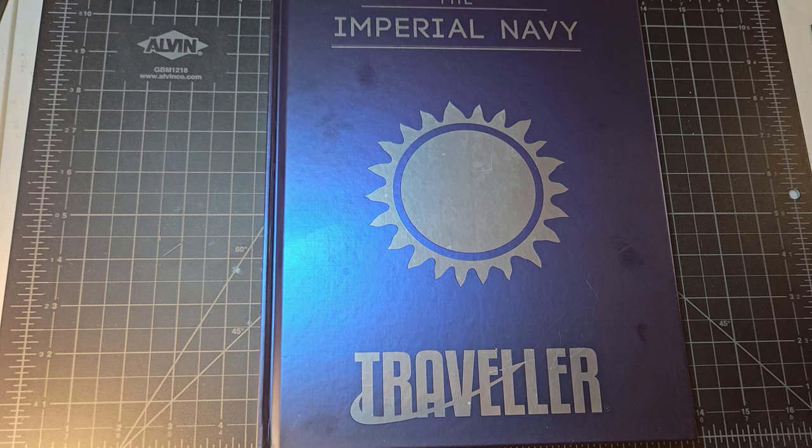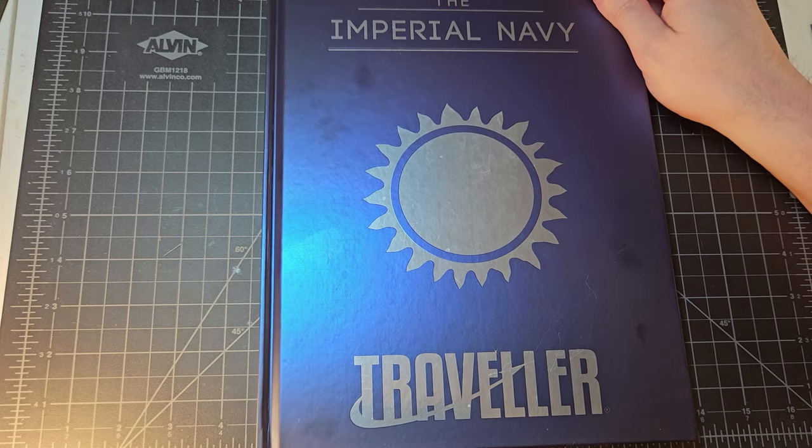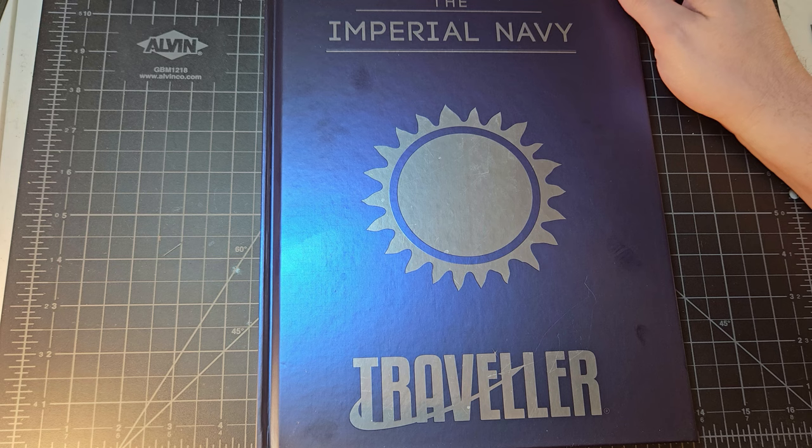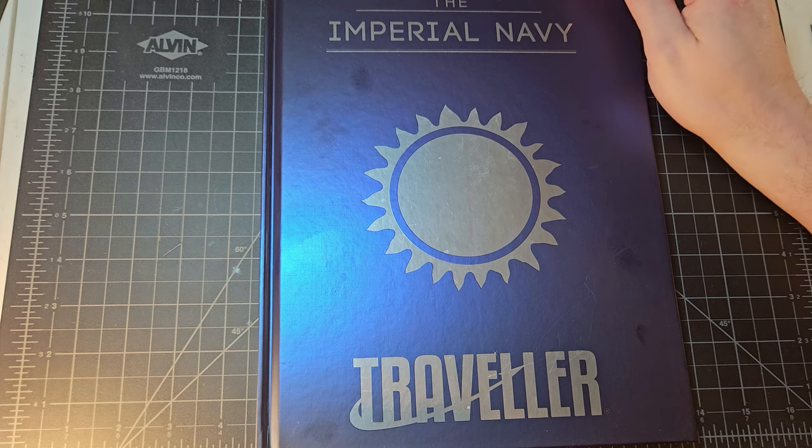My plan for the end of last year and now into this year has been to do videos about my favorite source books for various genres. This is definitely making the list, but since this was recently released for Mongoose Traveller a couple months ago, I thought I'd go ahead and do an overview of this book right now.